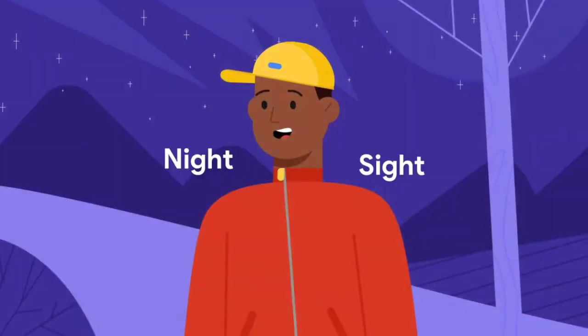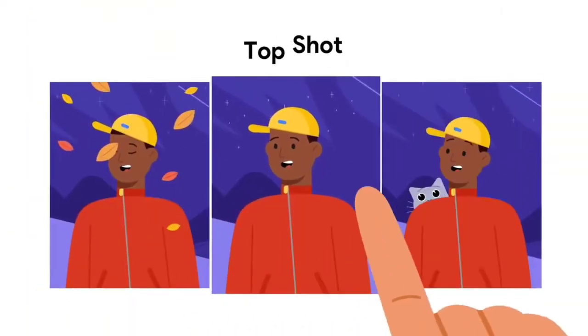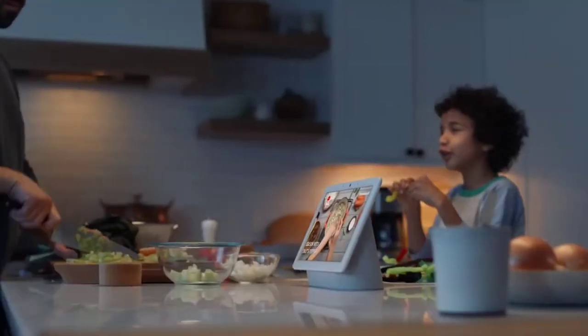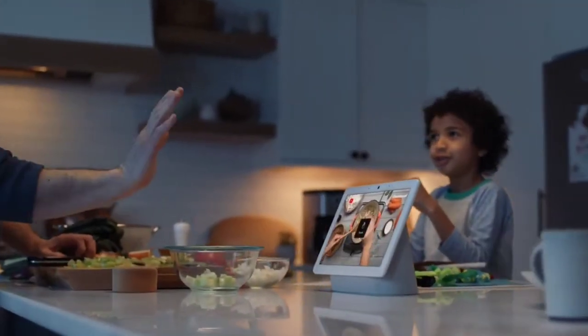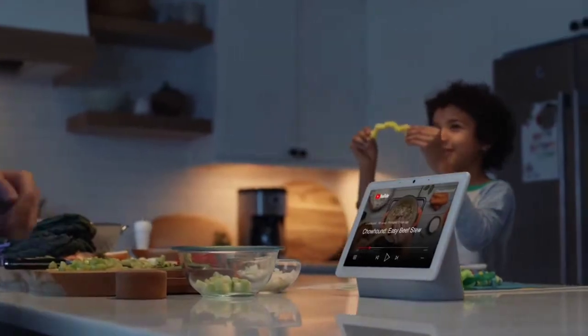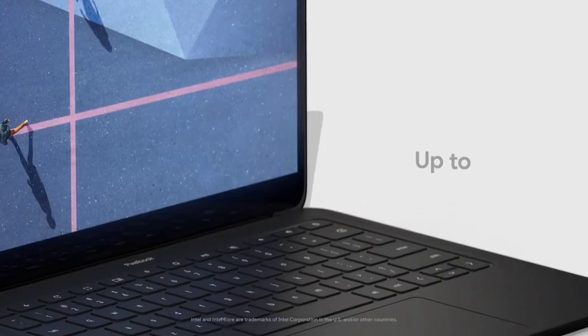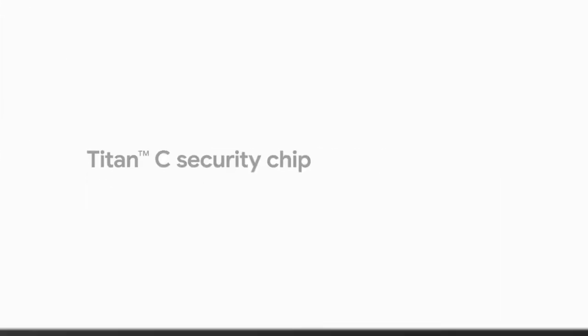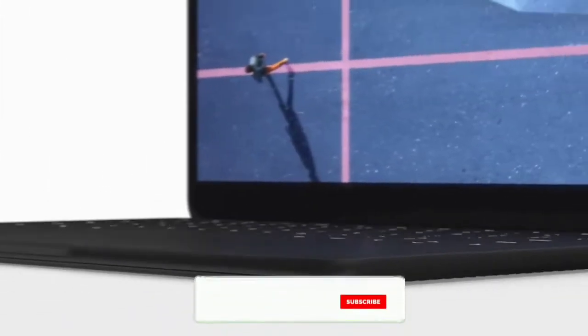Google may be best known for its search engine, but the company also makes some interesting and amazing products. These include high-end as well as mid-range smartphones, smart speakers, streaming devices and even thermostats. In this video, I am going to show you the top 5 best Google products that you can buy in 2020 and even in 2021.